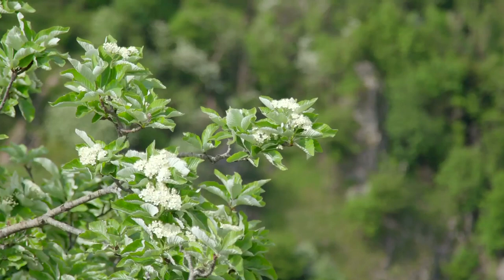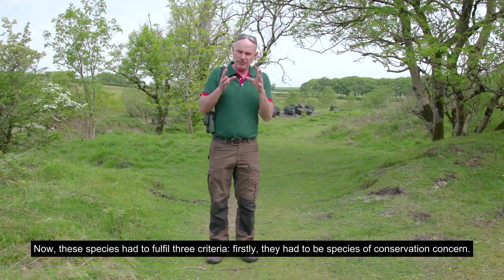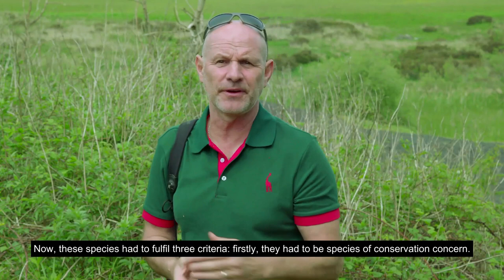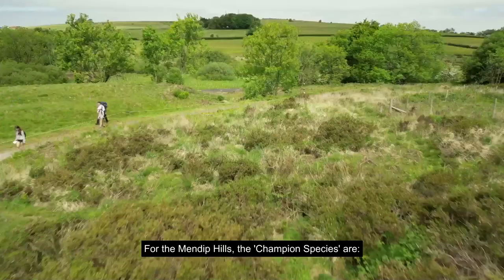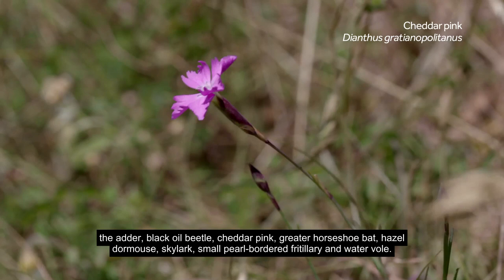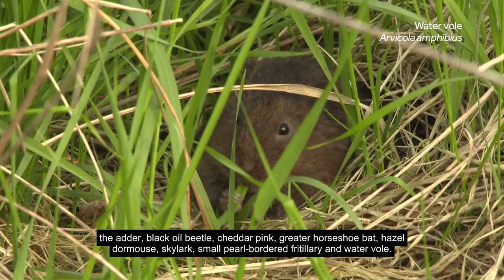An important facet of this plan involved the selection of eight champion species across the Mendip Hills. These species had to fulfil three criteria: firstly, they had to be species of conservation concern; secondly, they needed to be indicators of healthy habitats; and finally, they had to be charismatic or memorable. For the Mendip Hills, the champion species are the Adder, Black Oil Beetle, Cheddar Pink, Greater Horseshoe Bat, Hazel Dormouse, Skylark, Small Pearl-bordered Fritillary, and Water Vole. A species action plan has been created for each.